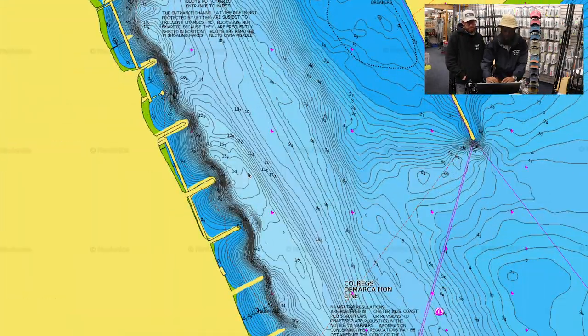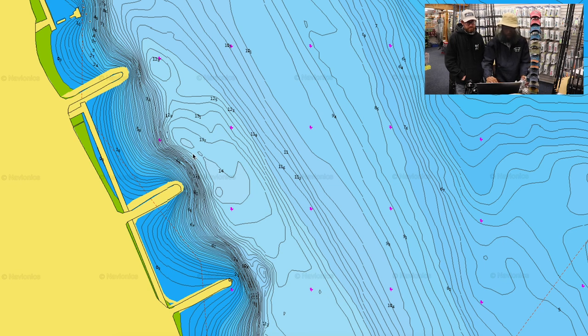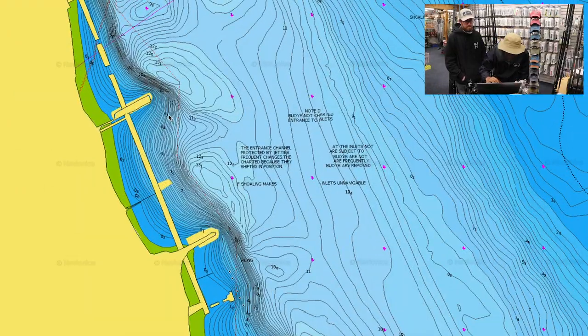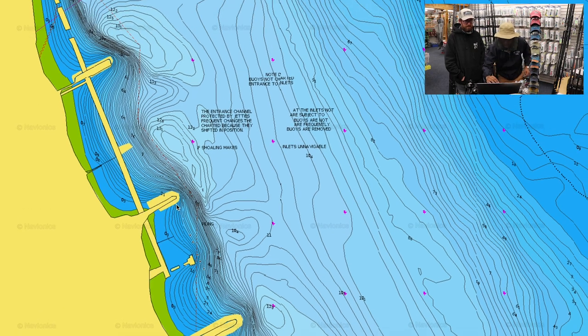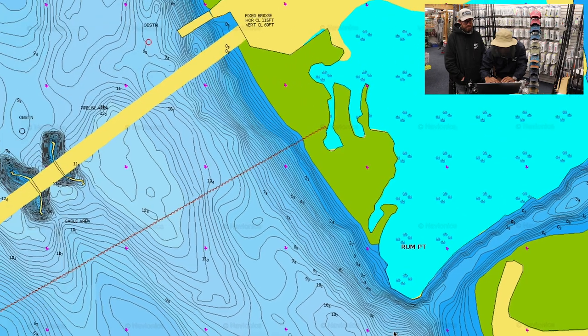There are about nine or ten jetties in this whole line. I would fish one for about 20 to 30 minutes and hop to the next one. By the third or fourth one, if there's no fish there, there probably aren't fish at the others — but you still gotta try. Using Navionics is very useful, or just any kind of mapping service you have.